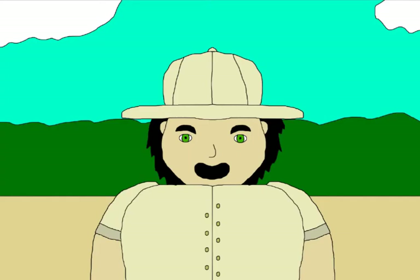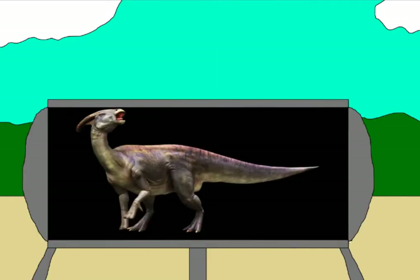Hello, everyone, and welcome back to Monsters of the Past. As always, I'm your host, Mr. G, and today we're talking about our first hadrosaur. It's the near-crested lizard itself, Parasaurolophus.